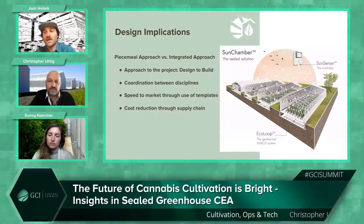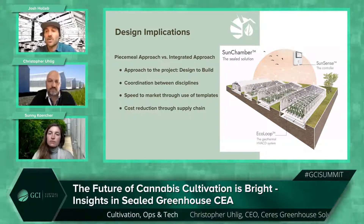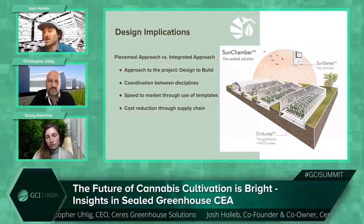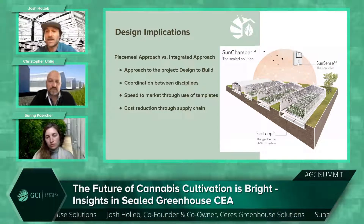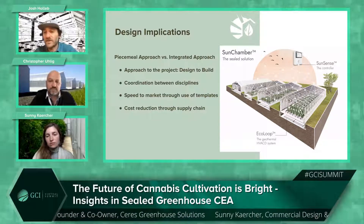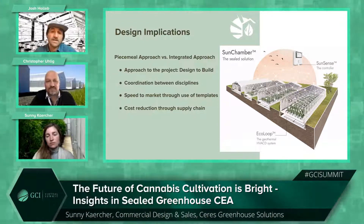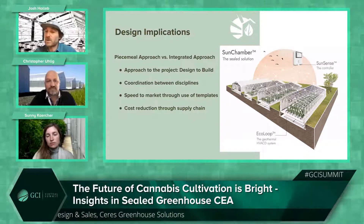Coordination between disciplines is incredibly important, especially in the construction phase, but we address it during design and engineering. We stage the build knowing exactly how it's going to go — it's drawn in 3D with all aspects of the grow to make sure one pipe isn't hitting another, and that two systems designed by different people aren't conflicting with each other in real life, which we see often. An outcome of this is cost reduction because the build process is smoother.